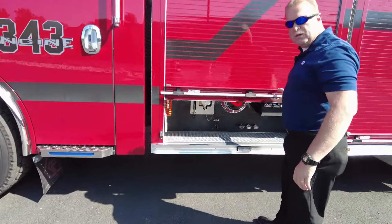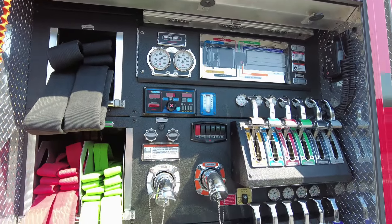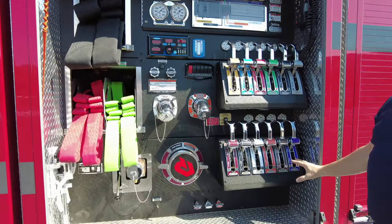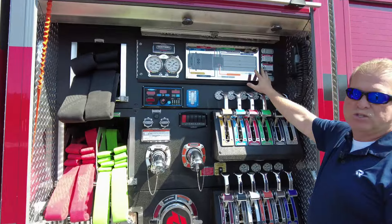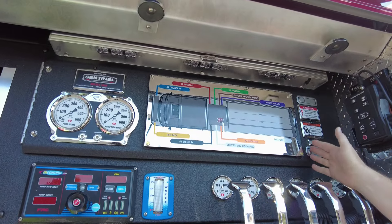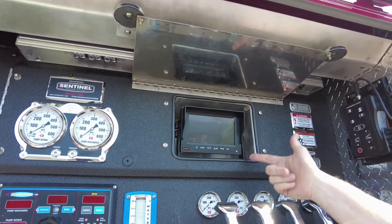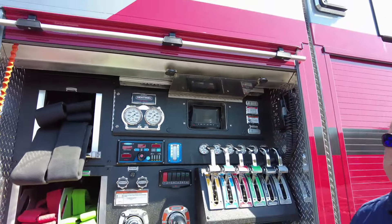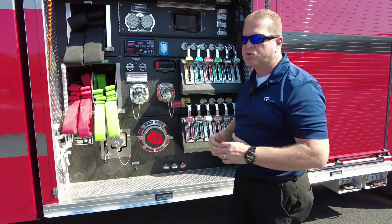Moving into the pump compartment area, we have a series of three pre-connects ready to go. As you can see through our pump body area, all the controls are color-coded. We have an overview of the top of the truck where all the pre-connects and different discharges are. We also have a 360 camera system built into the truck, so as you're pumping, you can see all three or four sides of the truck.